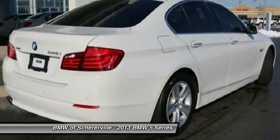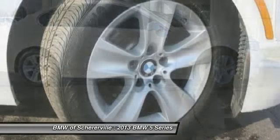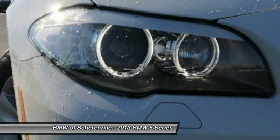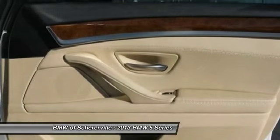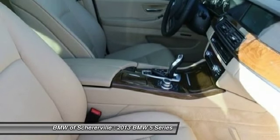Traction control, keyless entry, navigation system, power tailgate, power passenger seat, backup camera, leather-wrapped steering wheel, Bluetooth wireless data link for hands-free phone, dual airbags, front air conditioning.